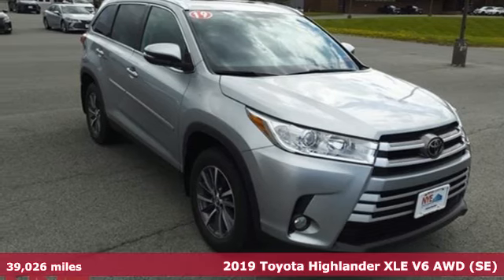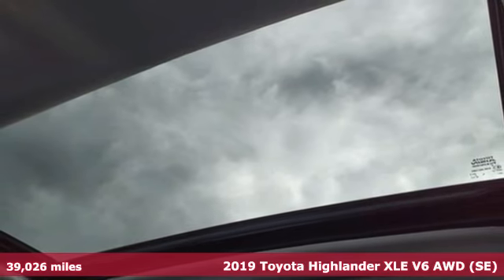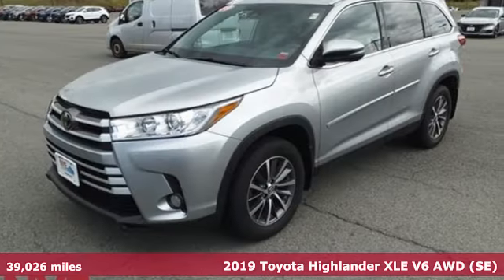Here's a 2019 Toyota Highlander. It was built for full lives and big plans, ready. A great vehicle is comprised of great features like these.